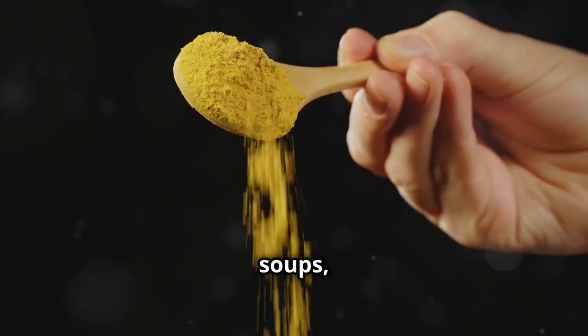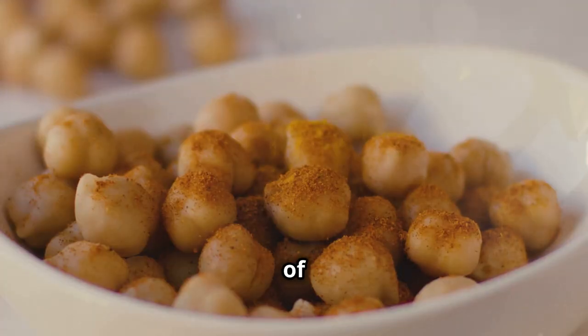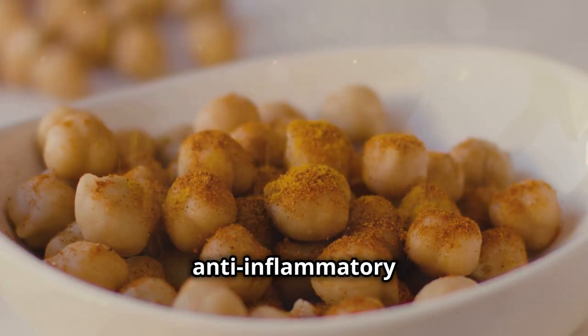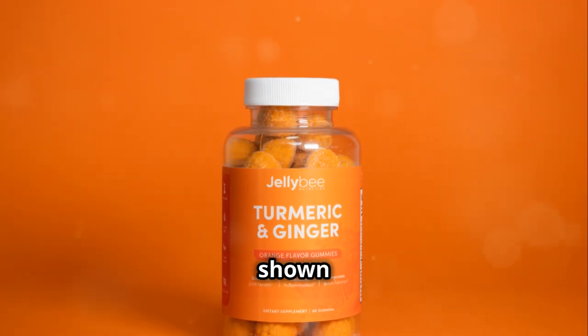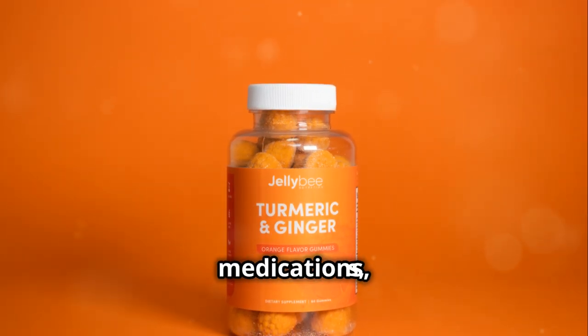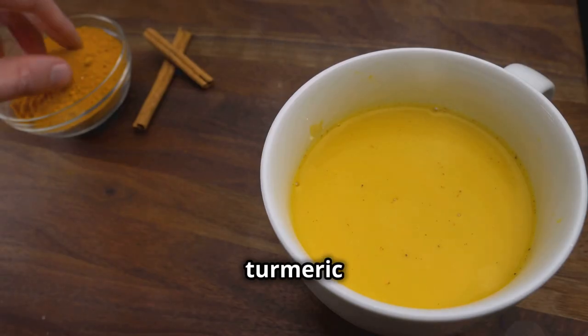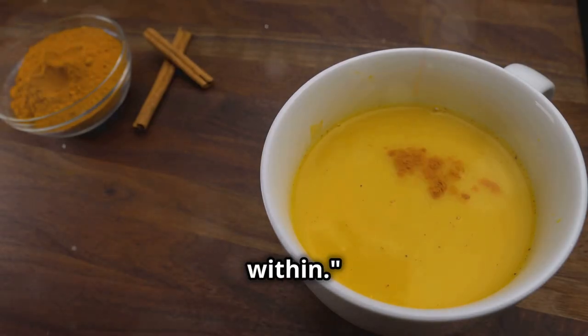You can add turmeric to smoothies, soups, stews, or even sprinkle it on roasted vegetables for an extra boost of flavour and anti-inflammatory goodness. Studies have shown that curcumin can be as effective as some anti-inflammatory medications without the unwanted side effects. So embrace the power of turmeric and let it work its magic from within.